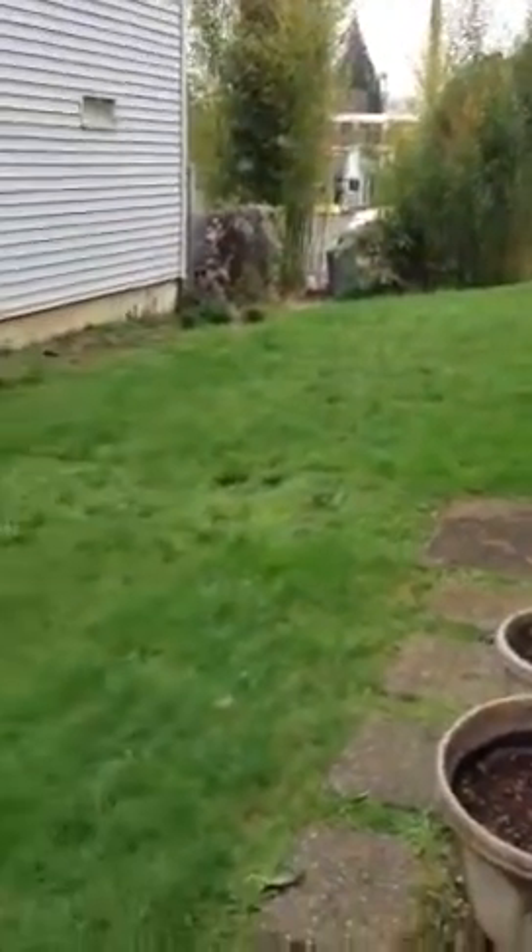The side lot, he says, is part of the property. Here's the door into the kitchen, going downstairs into the basement.